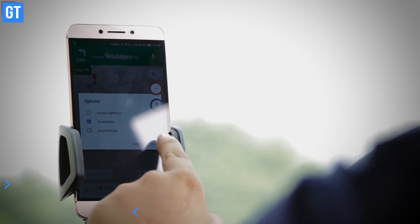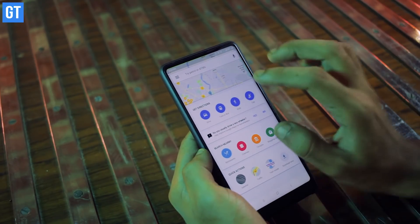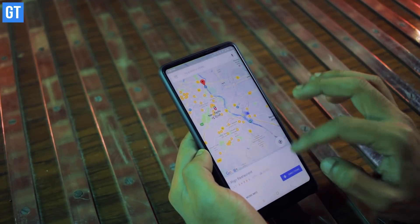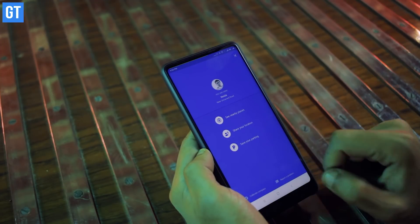Google Maps will also help you save your parking spot. Finding a parking spot in a crowded city is one thing, and getting back to that particular spot after a full day of shopping is another. Thankfully, Google Maps now comes with a 'Save Your Parking' feature which lets you effortlessly find your car in a large mall or on a busy street. All you need to do is tap on the blue dot, select 'Save Parking', and that's it.